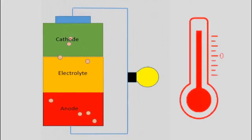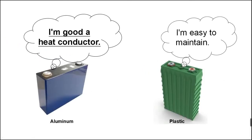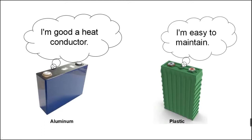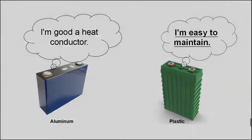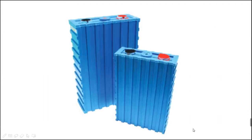Batteries generate heat during charging and discharging, and high temperatures affect battery performance. Aluminum conducts heat away much faster than plastic — this is the main reason for the replacement. Aluminum prismatic cells are mostly made from lithium iron phosphate, which is much safer and will not cause fire or explosion.